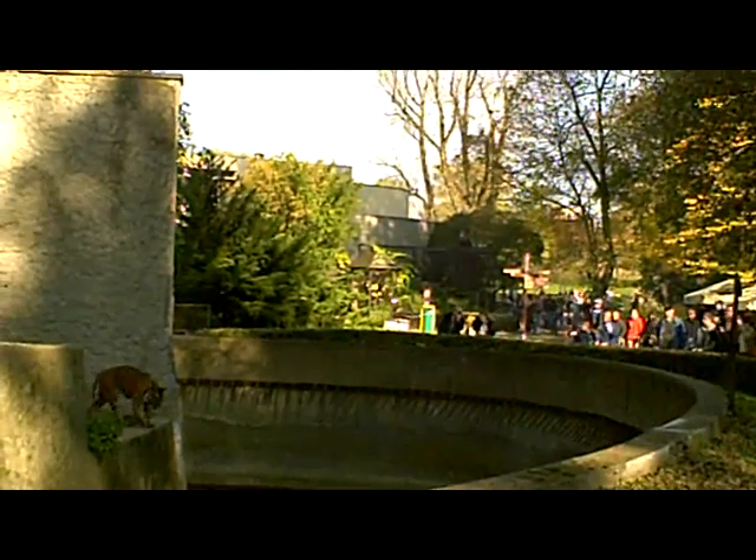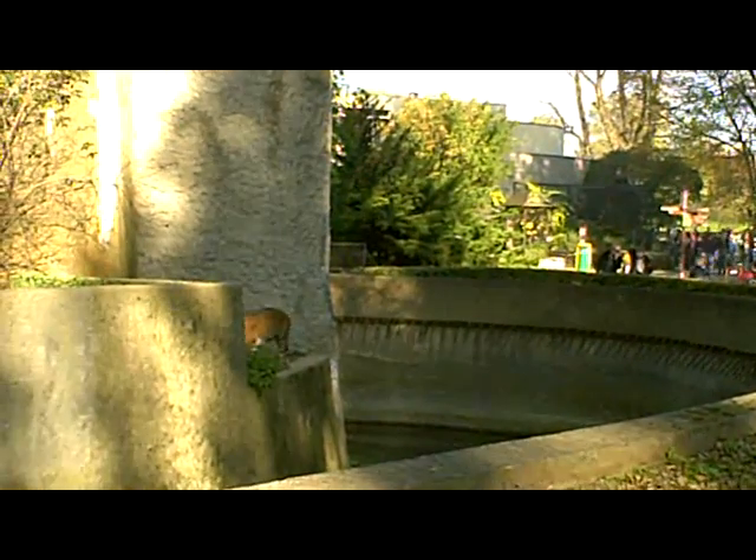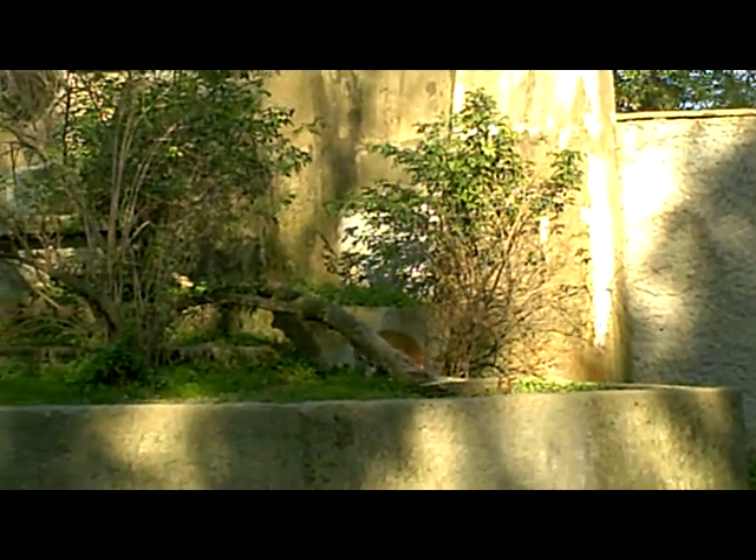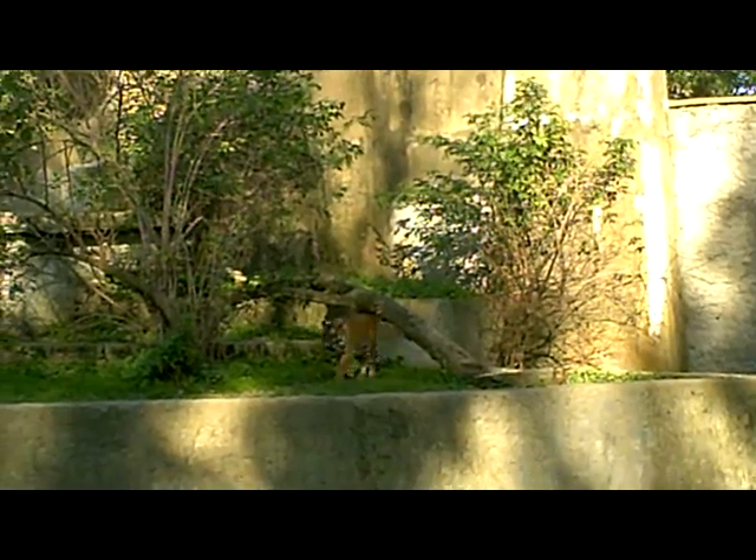Now he's gone down there, right over to the end. That's for a bit of variety. Up he comes again. And if you were in a forest and that thing was coming through at you, you'd be in trouble.